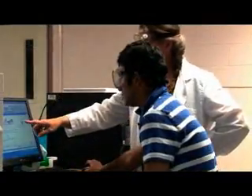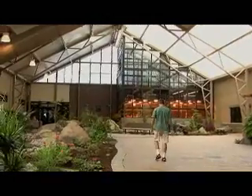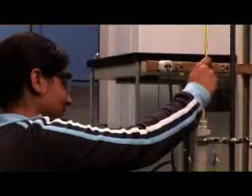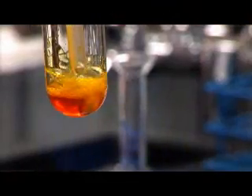I graduated valedictorian of my high school, and I chose CBC. Columbia Basin College is helping me reach my goal of earning a double major in computer science and engineering. With CBC's great instructors, excellent lab equipment, and the latest state-of-the-art facilities, CBC has given me a competitive edge. I will be transferring to a university in the fall. Although I will really miss CBC, I know that I'm prepared for the next step. CBC was definitely the right choice for me.